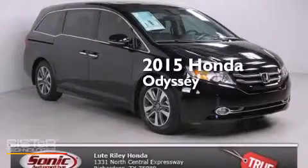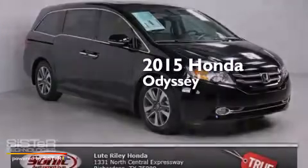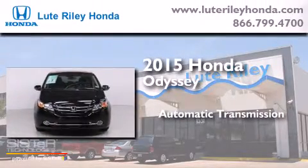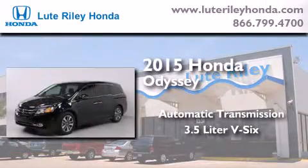This is a brand new 2015 Honda Odyssey. This minivan has an automatic transmission and a 3.5 liter V6.